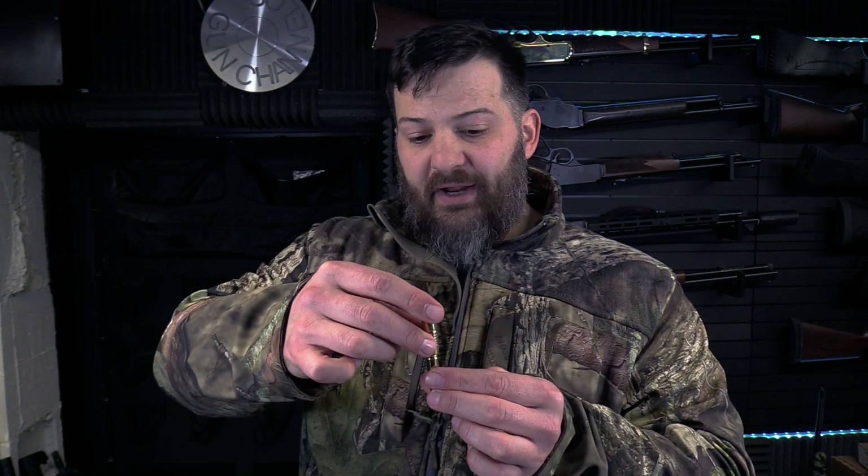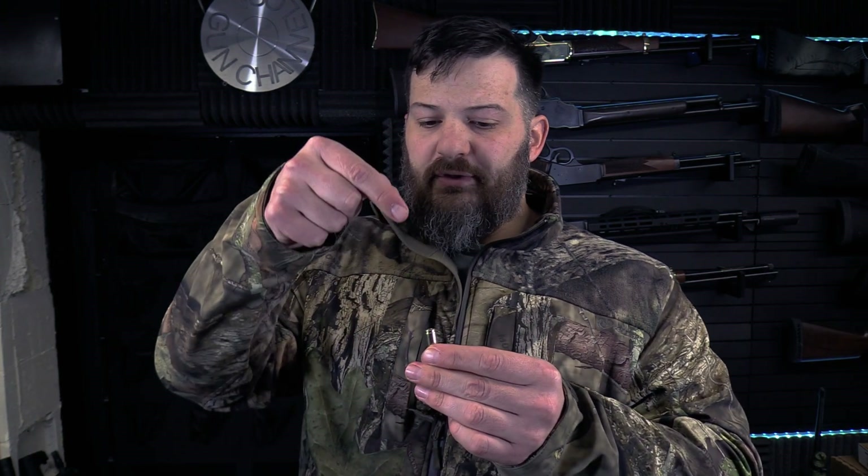What I believe occurred, from watching the video a natural number of times, is that the casing did not come in and land flat. Rather, it landed at some angle that allowed the geometry of the case to depress that primer. You might say it's just a primer or a casing that was falling after being ejected — how does it have enough energy? Well, it's an ejected case, so it's not just falling with the speed of gravity. It's been ejected and bounced off the wall, so there's some elastic rebound going on.